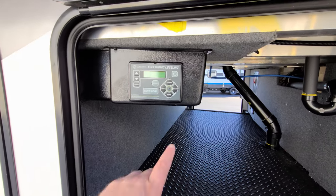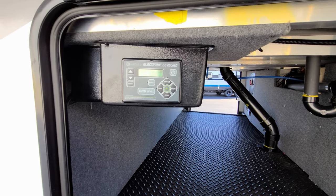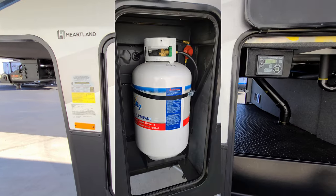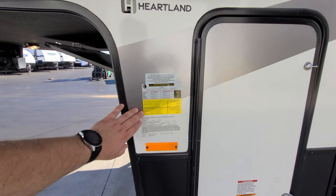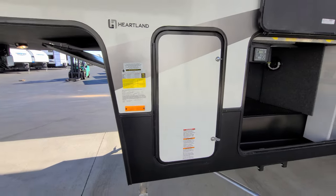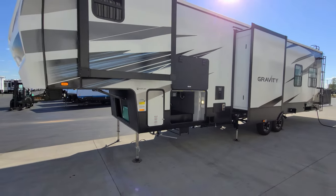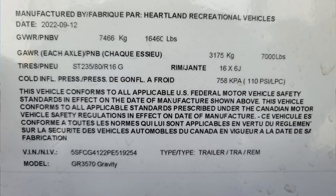Jack controls for your electric automatic leveling jack system are right here — real simple and easy to use. Behind the next door you have another propane tank, and there are some very important informational stickers here. The very first one is your main production date sticker, which has the date the RV rolled off the assembly line.